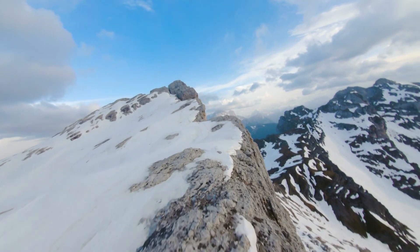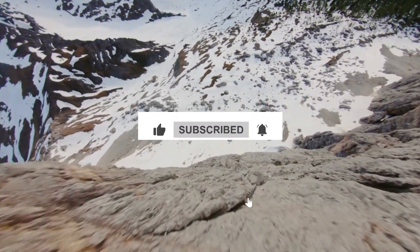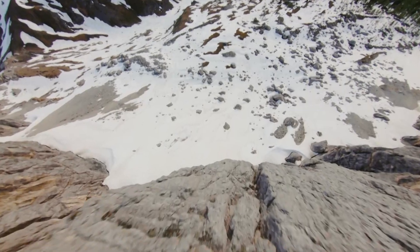Before we continue, make sure to like the video and hit the subscribe button if you're enjoying it. Also, press the bell icon so that you don't miss out on any of our upcoming content.